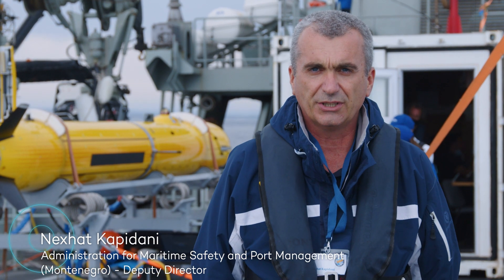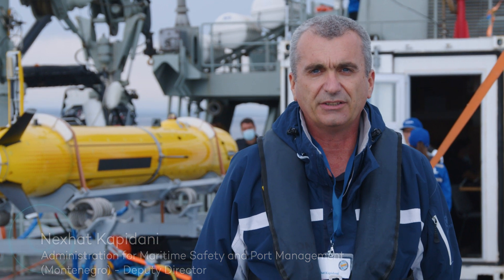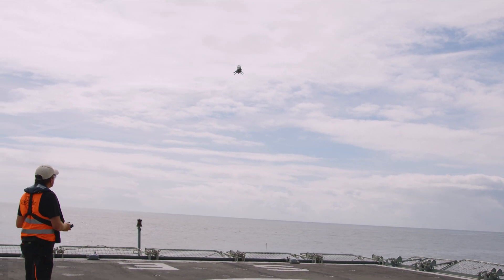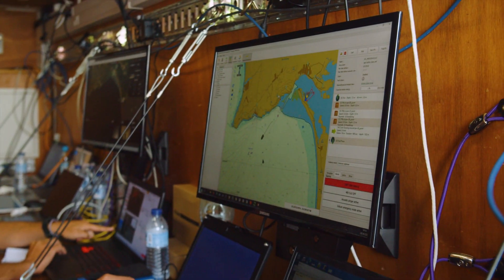Compass 2020 enables end users performing, for example, search and rescue to have greater coverage, and also enables the possibility to use not only one aerial device, but to use more of them in order to have larger coverage.